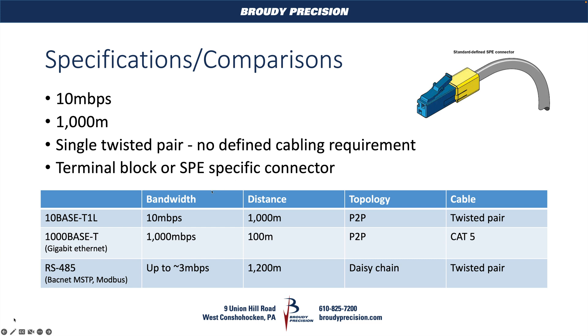The major difference, as I mentioned, is that distance and speed. We're never really making use of anything more than 10 megabits per second. For our speed side of things, as you can see, RS-485 was only up to 3 megabits per second, and the baud rate on a vast majority of buses out there was not even close to that. And like I mentioned, with gigabit Ethernet you're typically using at least Cat5 cabling, whereas with T1L you're using the same cabling as you would with RS-485.